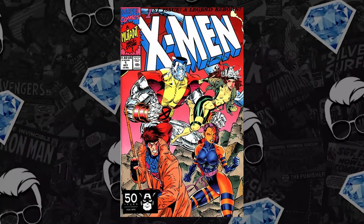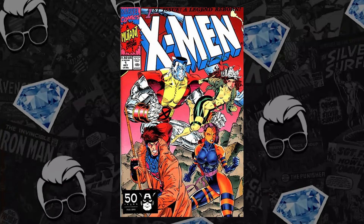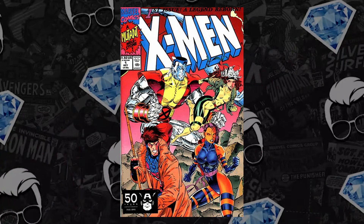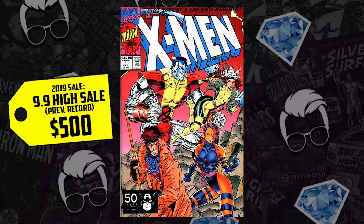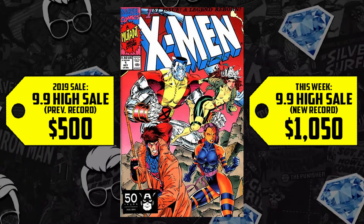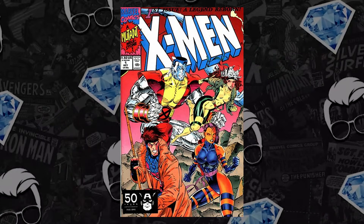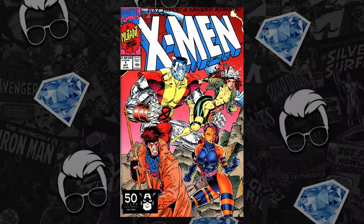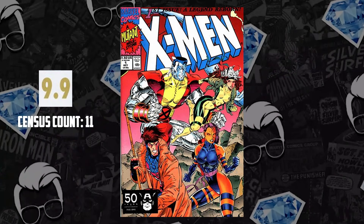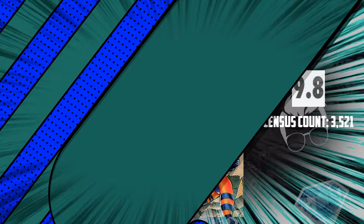At number six: Jim Lee 90s goodness — X-Men number one, specifically the variant with the Colossus, Storm, Gambit, and Psylocke cover. The reason it's on the list: a 9.9 record-breaking sale. The last 9.9 hit the market in 2019 for $500; it's up 110%, now selling for $1,050. The census shows only 11 copies graded at 9.9, versus 3,521 copies at 9.8 — a whole different scarcity level.